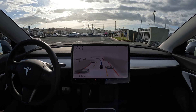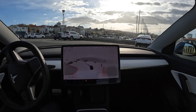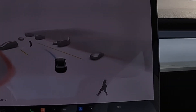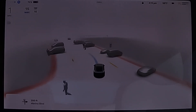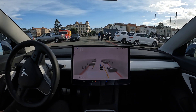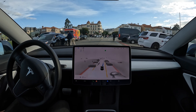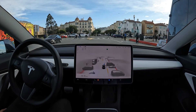When FSD Beta first sees them, it notices that they're pedestrians and renders them in the visualization on the screen as pedestrians. It can tell they're not riding their bike, but walking with a bike beside them. Then watch what happens when they actually get on their bike and start riding — in the FSD Beta visualization, you can see that they turn from pedestrians into cyclists. It can tell the difference between a pedestrian walking their bike and someone riding their bike, which turns out to be pretty important when you're trying to predict how they're going to move.